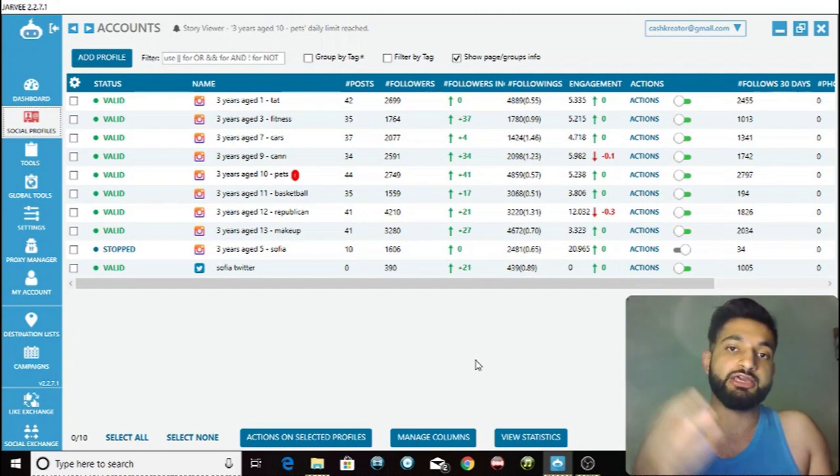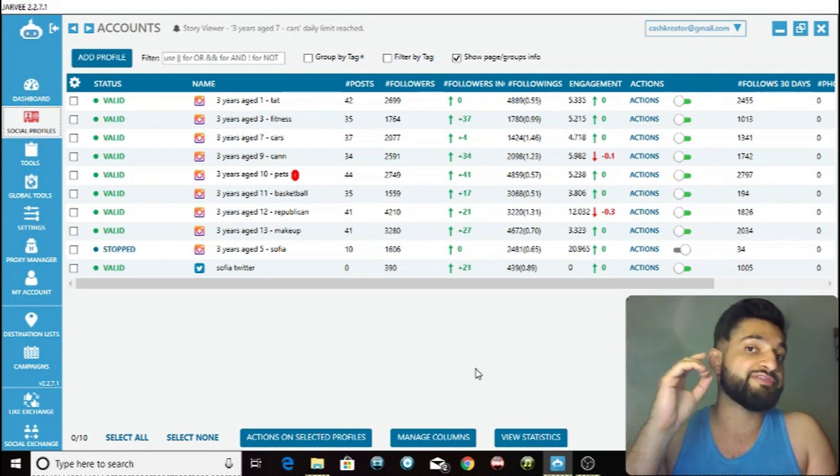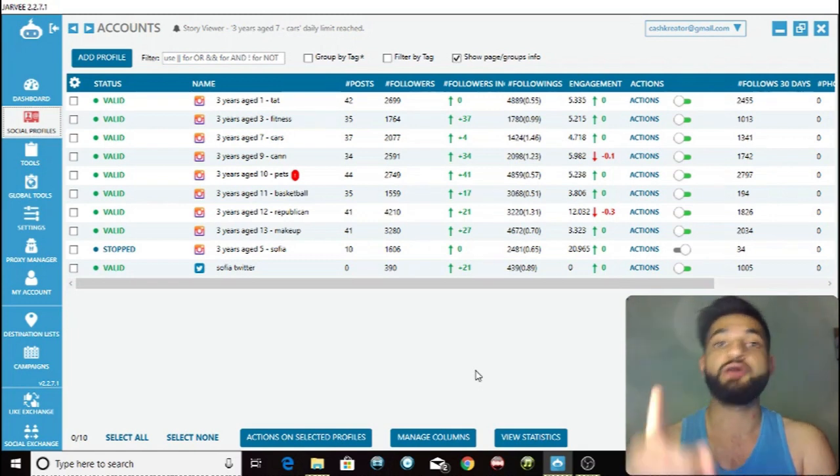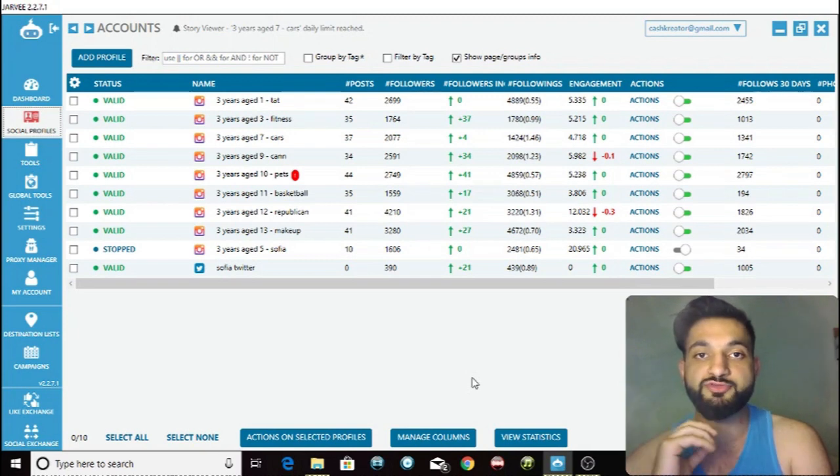And we're going to scale this — increase from a thousand story views to 2,000 and more — because Instagram has put a cap on follows and a cap on likes, but they are not capping story views at all. You can look at as many stories as you want and Instagram will not block you.